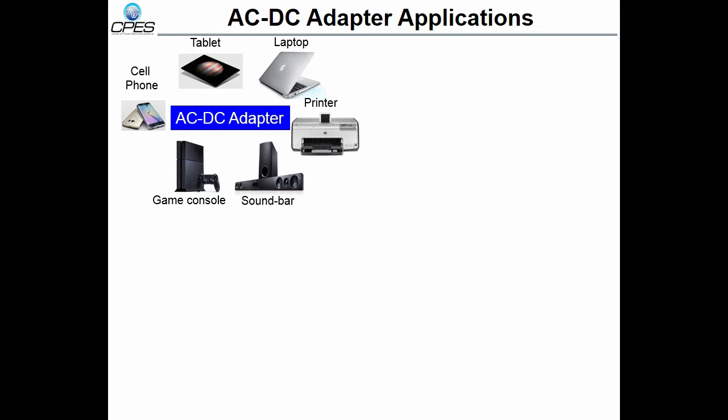According to the report from IHS Technology, the adapter market was about $8 billion in 2015 and reached a peak of $9 billion by 2018. The market size is quite comparable to the telecom and data center markets.